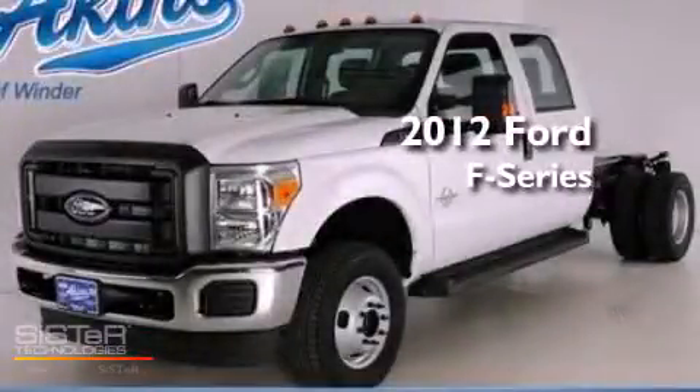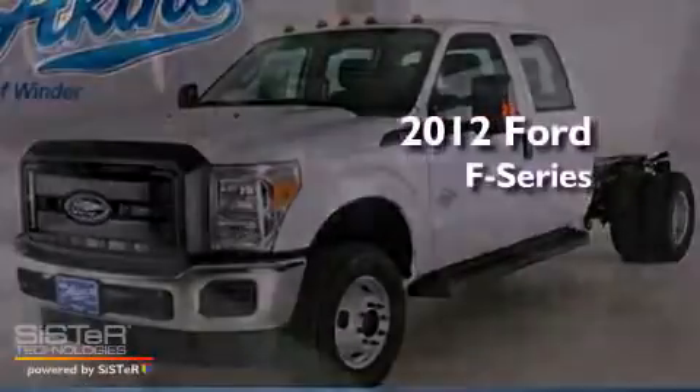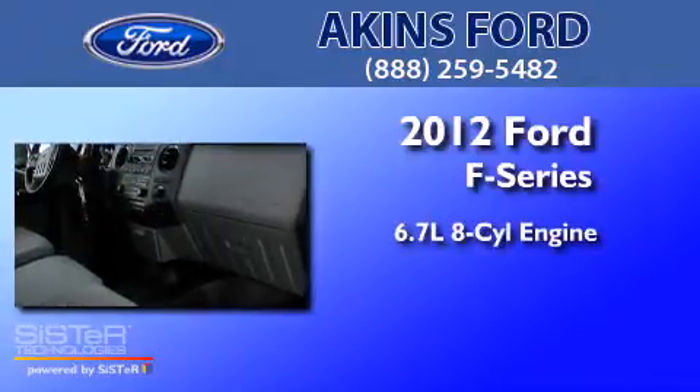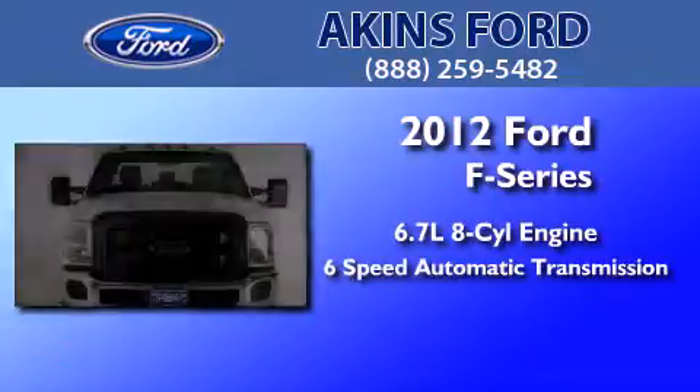This is a brand new 2012 Ford F-350. It has a 6.7-liter 8-cylinder engine, a 6-speed automatic transmission, and 4-wheel drive.